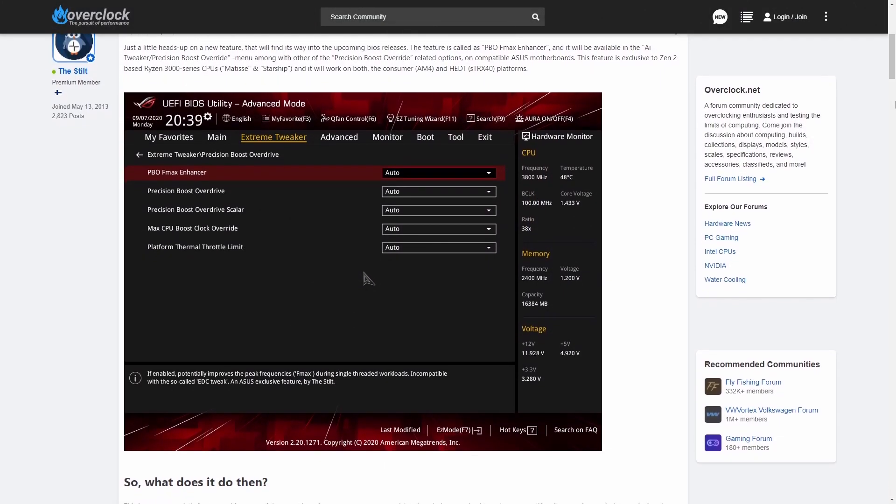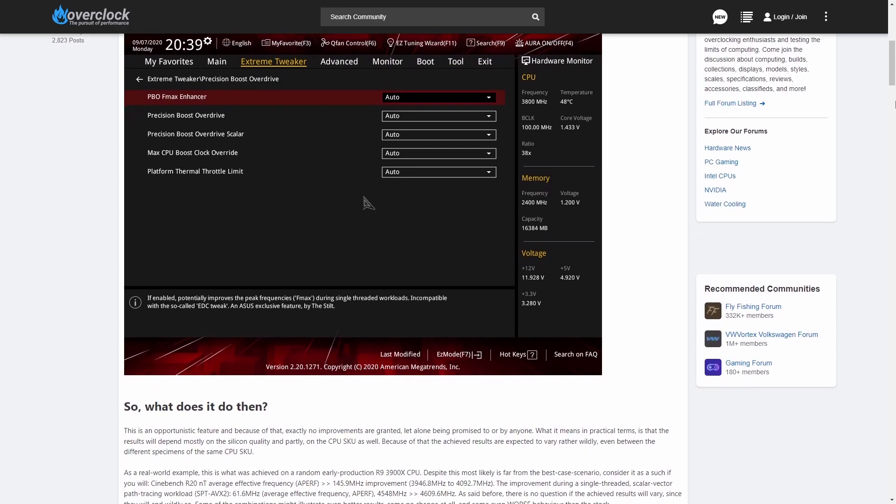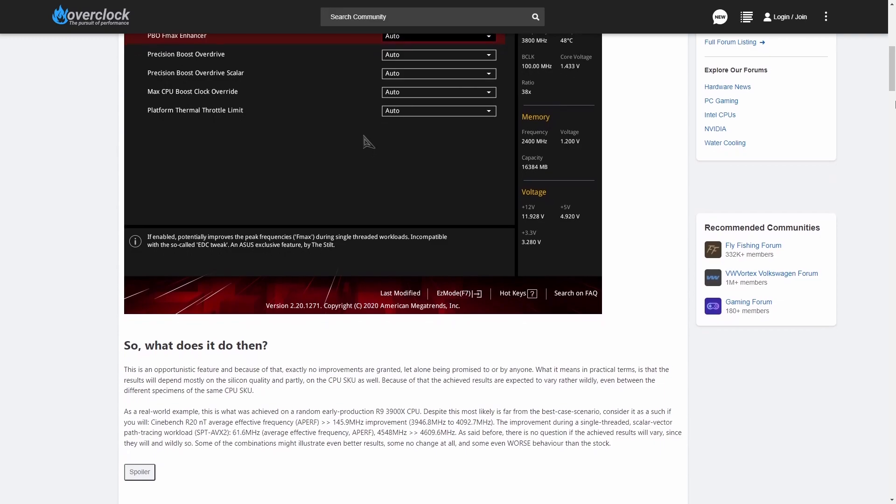I was a bit surprised to learn there was too little information out in the wild about the PBO FMAX enhancer feature. There is this article by TheStilt, the creator of this feature, on the Overclock.net forum, but he only speaks of Zen 2 CPUs, that is the Ryzen 3000 series.